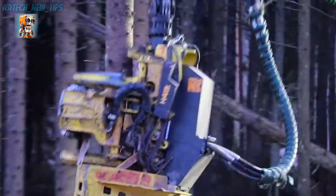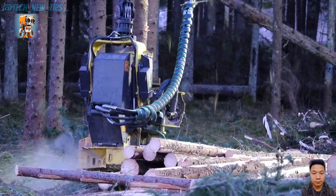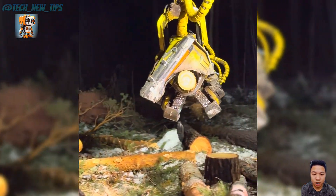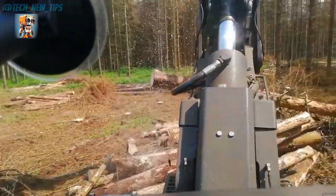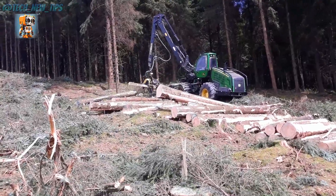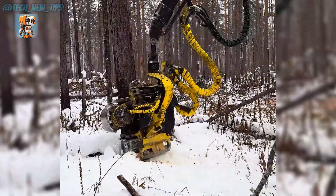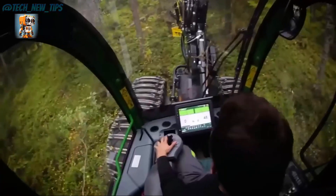In the heart of the forest, where nature's giants stand tall, a mechanical beast roars to life. Meet the John Deere 1470G Harvester, the ultimate machine for modern logging. Watch as this marvel of engineering grabs a towering tree with ease. Its state-of-the-art harvester head slices through the trunk like a hot knife through butter, processing it in mere seconds.